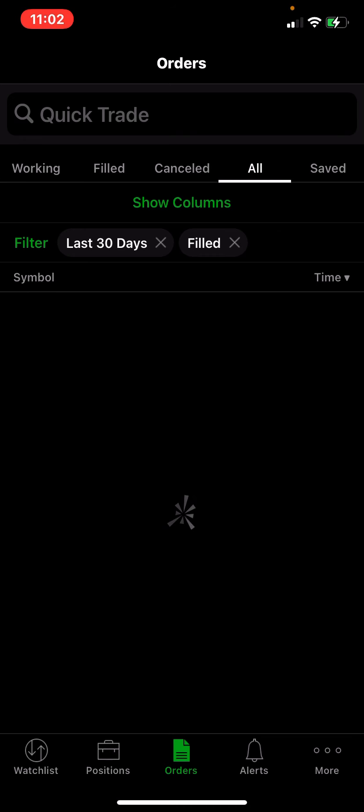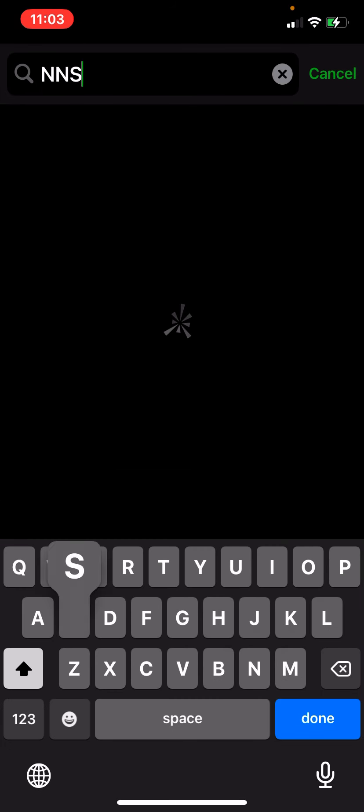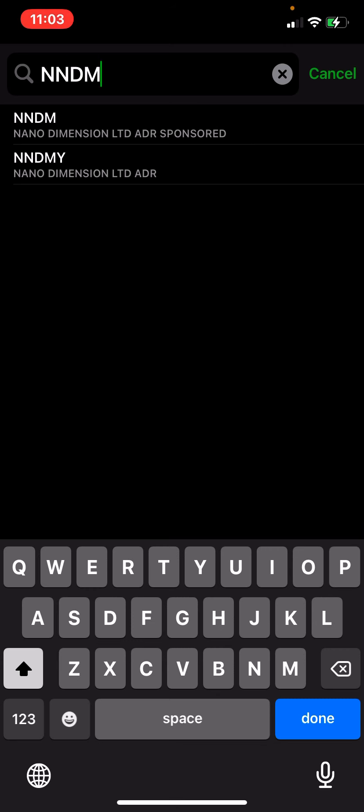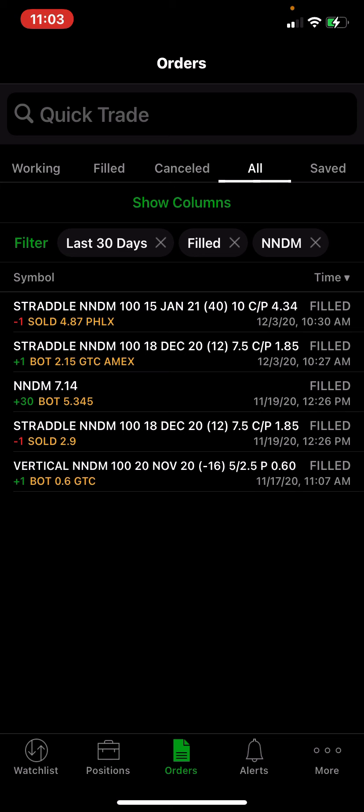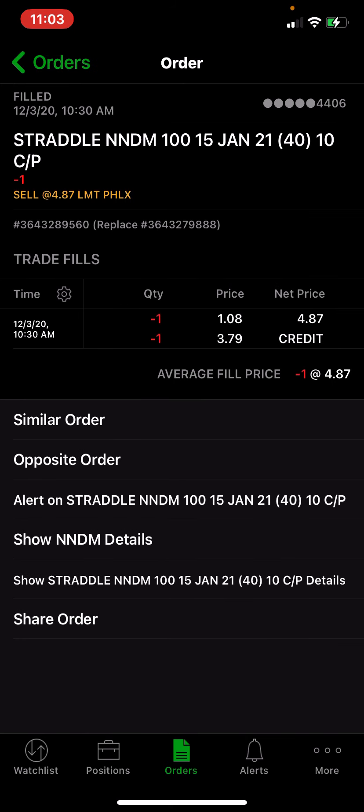Let me pull up my orders so you can see what I collected on this straddle. I sold the $10 put and the $10 call in January and I collected almost $500 on that. So my breakeven to the downside is $5 — because I sold the $10 strike and collected $5 in premium — and to the upside my breakeven is $15. That's my range.